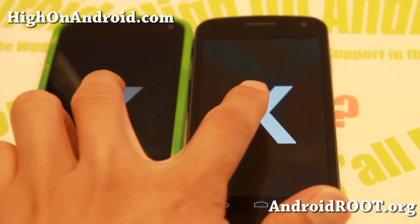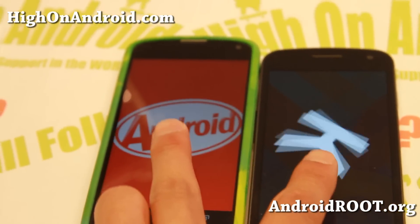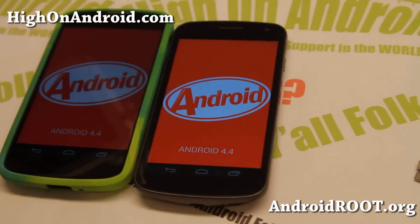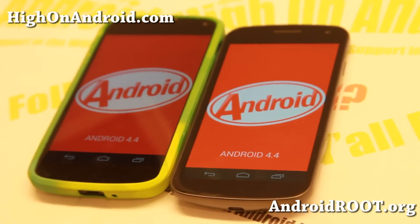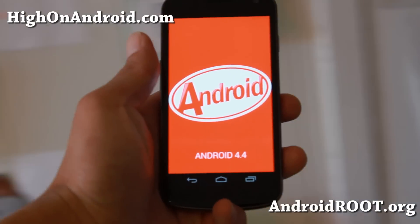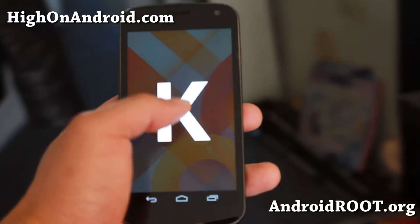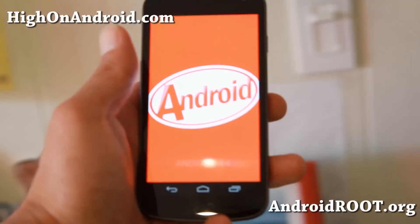Overall, KitKat is the latest and greatest from the people at Mountain View, California, offering a better memory management system with a reduced memory footprint, meaning better overall performance of your Android device in the long term along with better battery life. For those looking to upgrade to KitKat, simply wait for it if you have a newer device, or you can root and install a custom ROM if one is available for your device. And that wraps up our Android KitKat 4.4 overview.